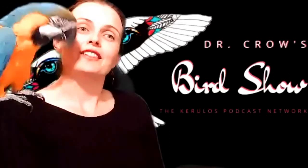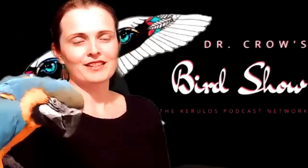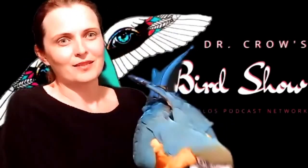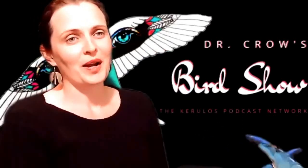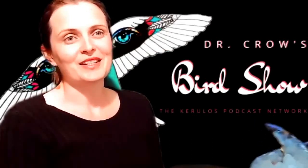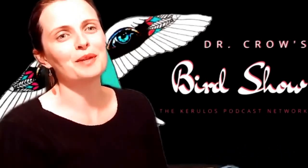Bowerbirds are often dimorphic, meaning that the males have feathers that are a lot brighter than the female Bowerbirds. Although, I've seen some female Bowerbird species with the most beautiful, striking eyes. Their eyes are this piercing blue, almost a lavender color. It's quite beautiful. I encourage you to look up Bowerbirds in your free time if you want some entertainment in terms of interior design, but also some amazing courtship dances, and you can see those beautiful blue peepers.